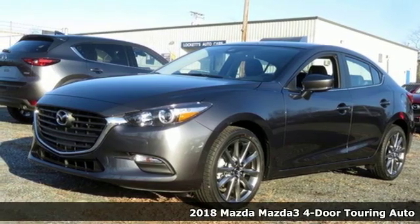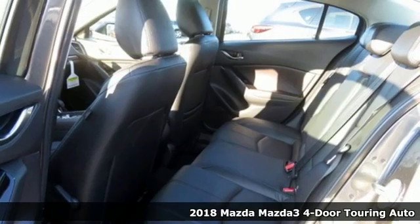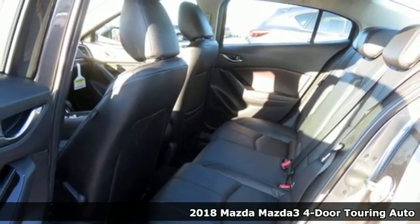Here's a new 2018 Mazda 3 4-door. For all the things that drive you, there's Mazda.